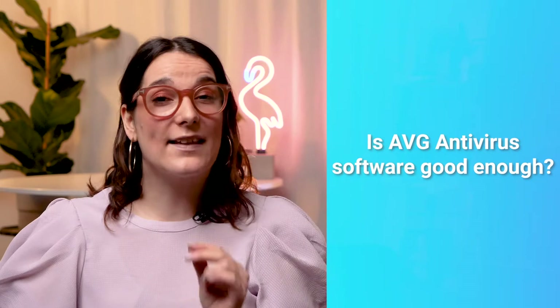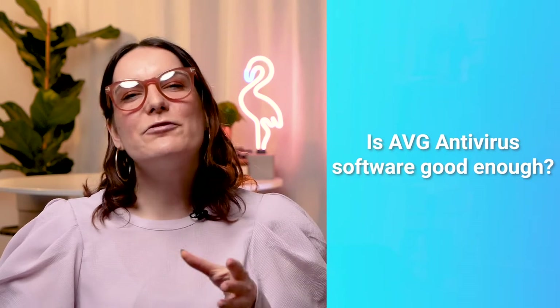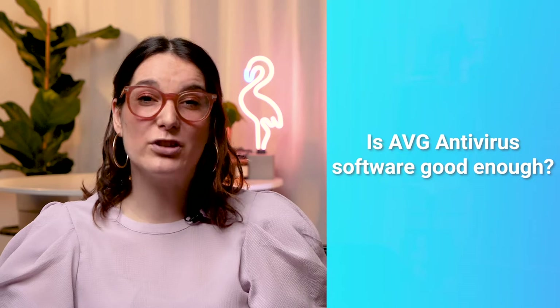Straight off the bat I can say that AVG is pretty good. Whilst the free software AVG Antivirus provides is a very enticing option that ticks many boxes, does it cover all of the baseline protections that reliable antivirus software needs to?